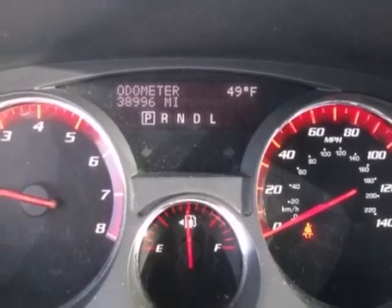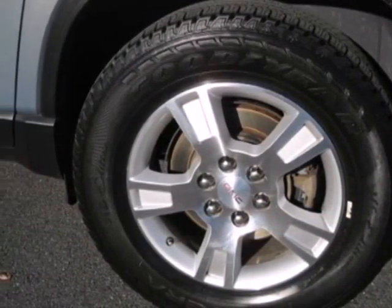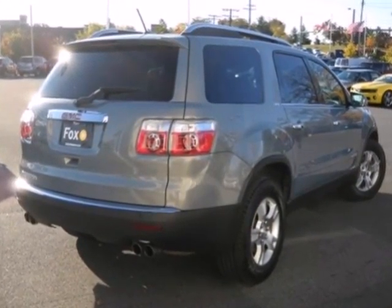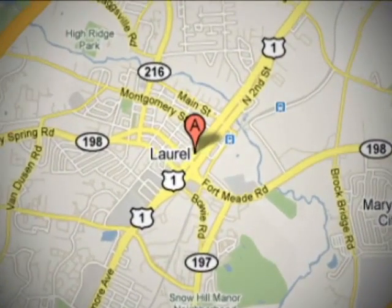This year's Acadia adds eight-passenger seating and satellite radio to its already amazing list of standard features. With GMC, the best never rests. Thank you for shopping used Fox Buick GMC, conveniently located at 501 Washington Blvd. in Laurel, MD.